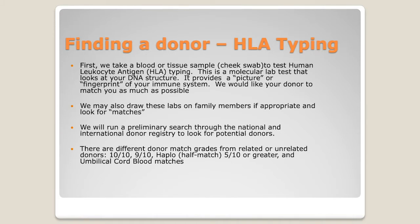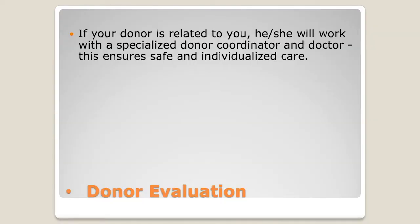Very occasionally, no match is found. Because of that possibility, we've expanded how we find and use donors. The 10-out-of-10 match sibling donor is still our first preference, as long as that donor is healthy. We're also now able to use family members who are half-matches if needed. If a 10-out-of-10 match is found in the registry, we may use that donor, and if none of those are available, we may use umbilical cord blood.